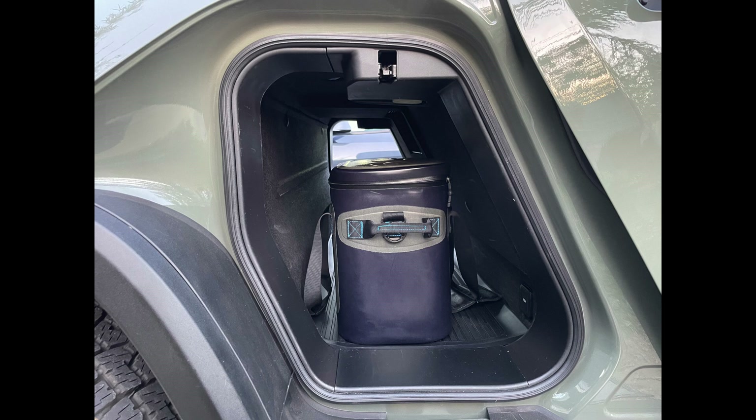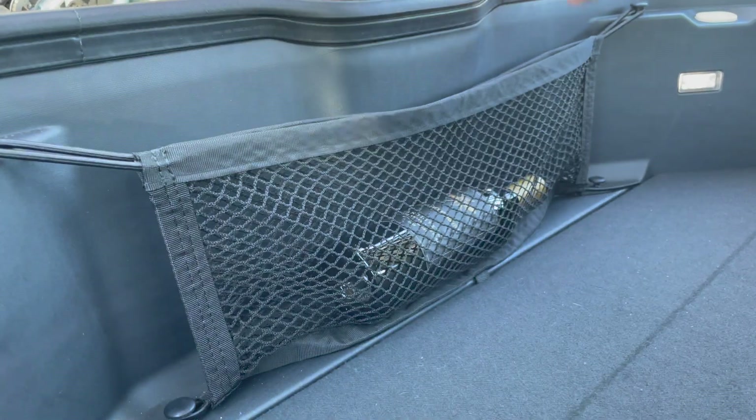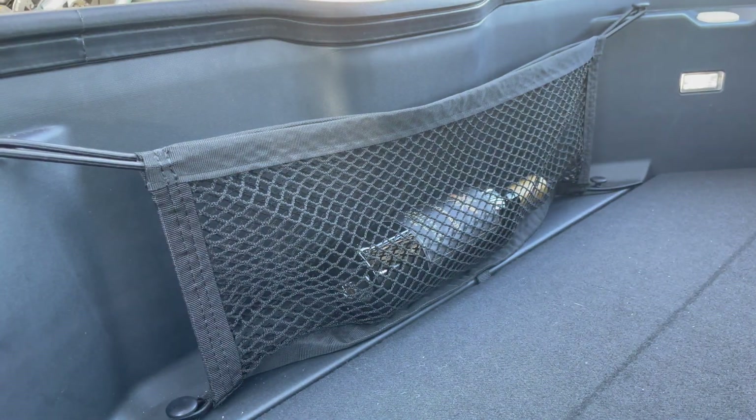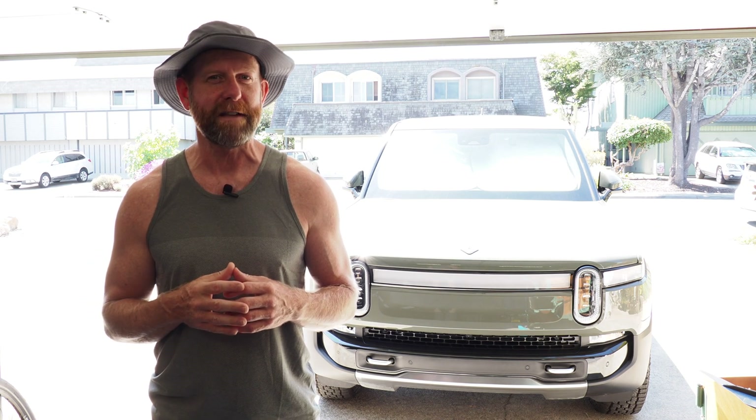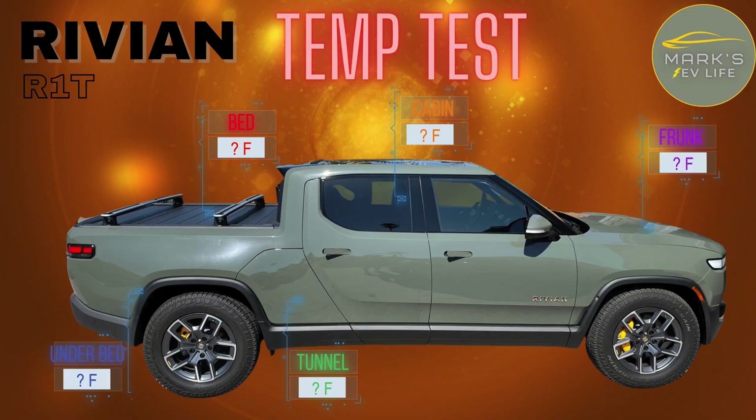There have been times when I need to leave something in the truck for a few hot hours, something like a bottle or a small cooler. And with so many storage options in the Rivian R1T truck, I've always been curious where's the best place to leave something so that it sees the lowest peak temperature during a hot afternoon in the sun. I'm going to figure that out today in a segment I'll call my Rivian R1T temp test. I'm going to put five Wi-Fi temperature sensors in different parts of the truck, places where one might store something, and we're going to see what temperatures they reach throughout the day.